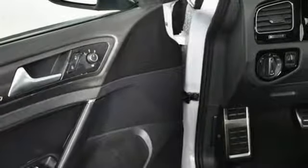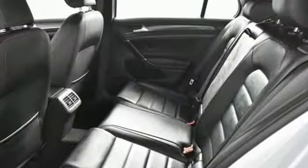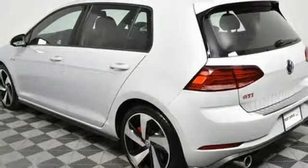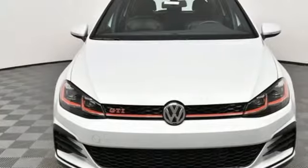Power heated mirrors. Front heated leather bucket seats. External memory control. Manual tilting steering column. Wireless phone connectivity. And auto shift manual transmission.